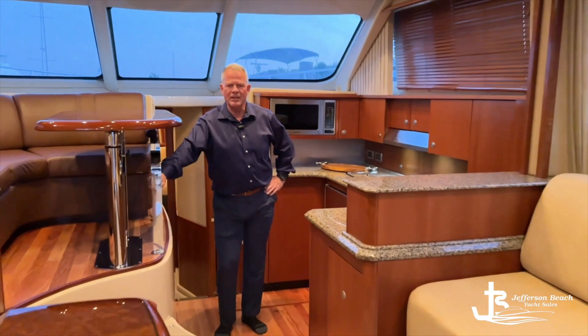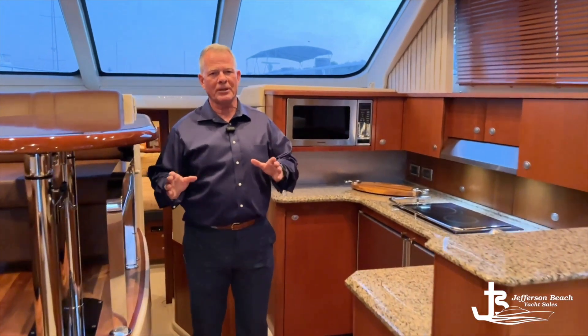Welcome aboard this phenomenal new listing. I am super excited. My name is Kevin McNally, I'm with Jefferson Beach Yacht Sales, and I'm on this listing that I have literally been chasing this fellow for the last 10 years to bring it on board. It is unusual in the sense that it's 400 hours only since new.